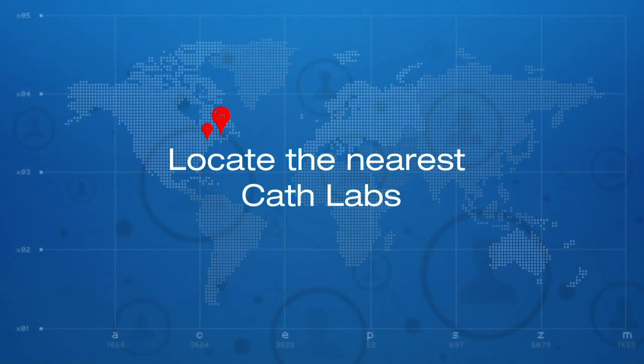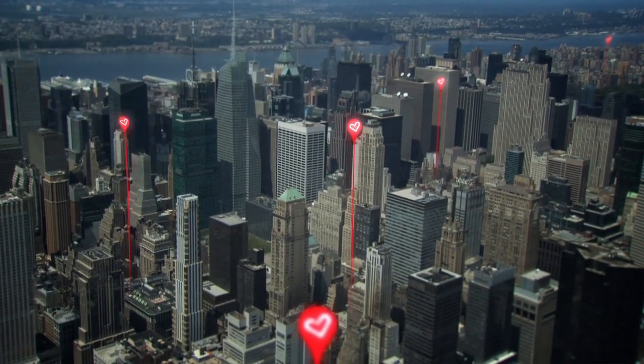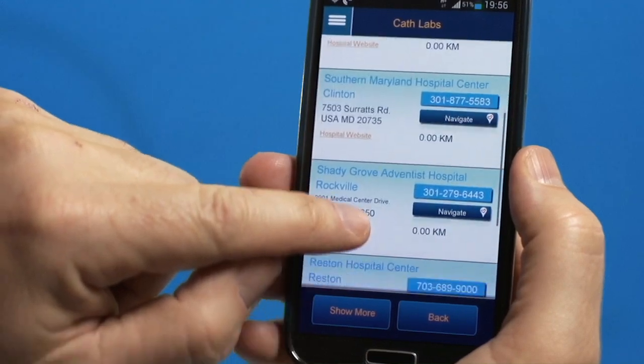During a cardiac emergency time is critical. Cath Maps Plus provides directions to the closest cath lab wherever you are, as well as contact details and other information.